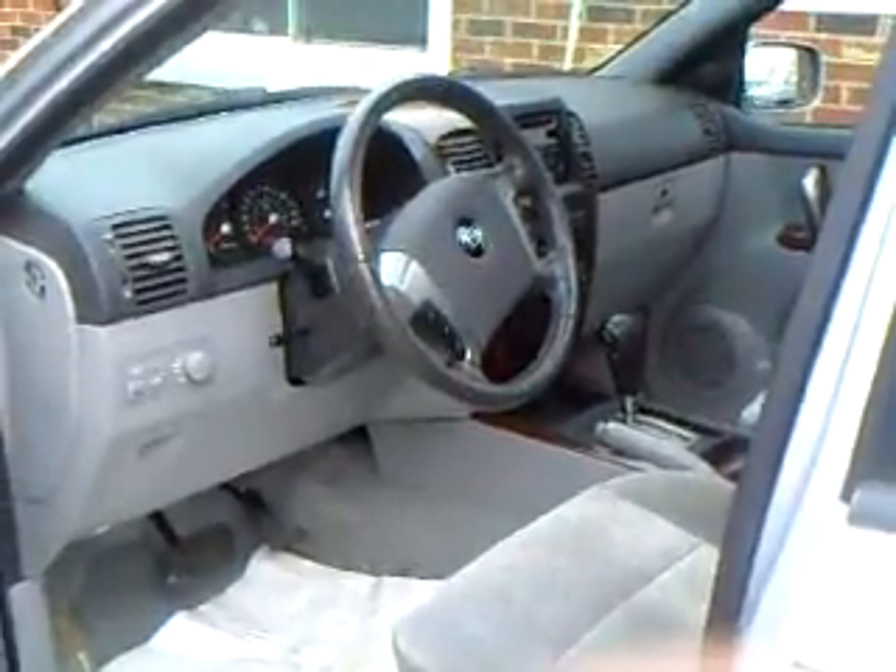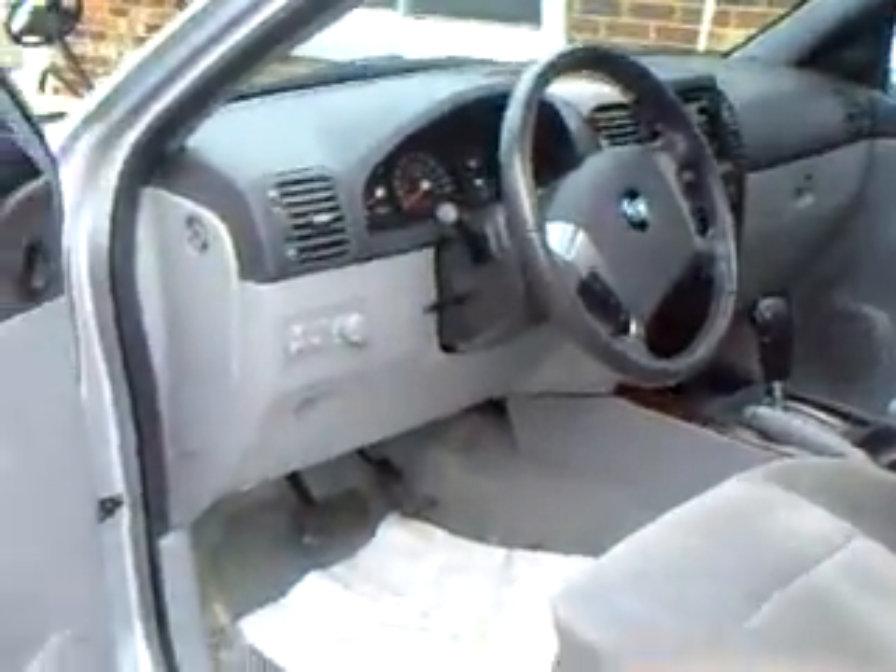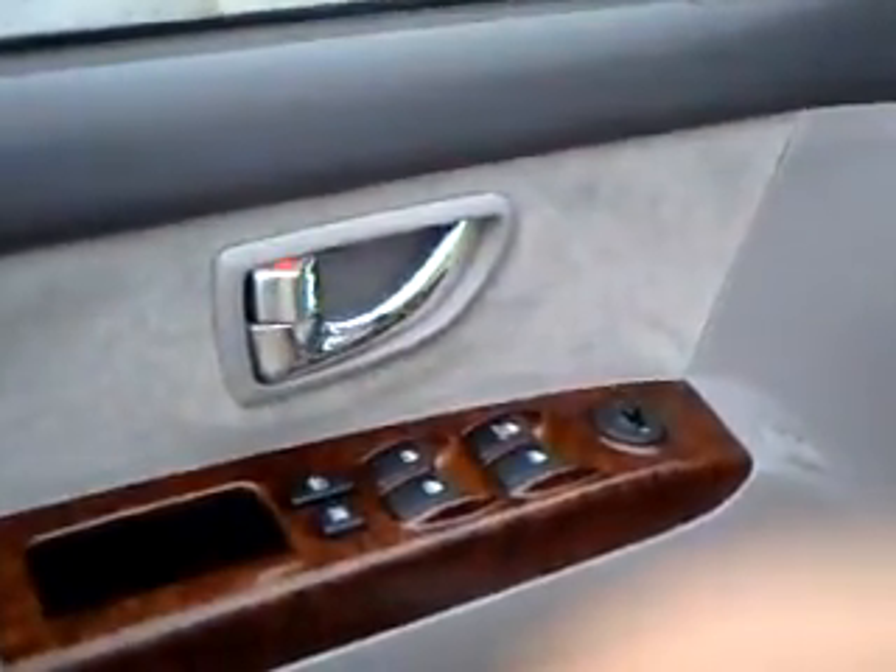Welcome back to Stars Cars and Trucks. This is Jason. I'm showing you our 2004 Kia Sorento.